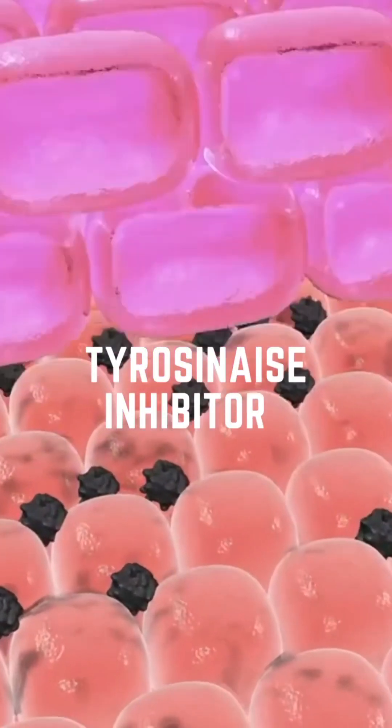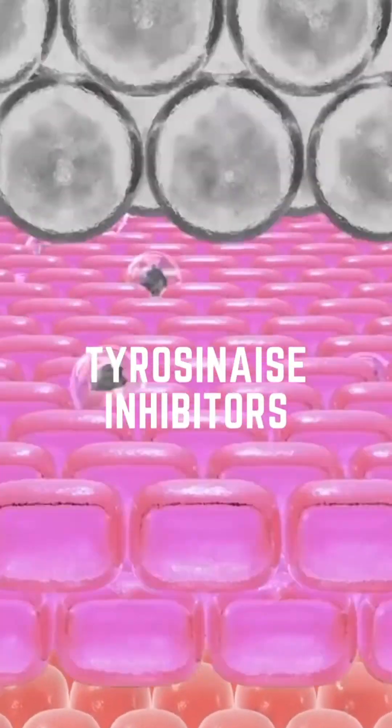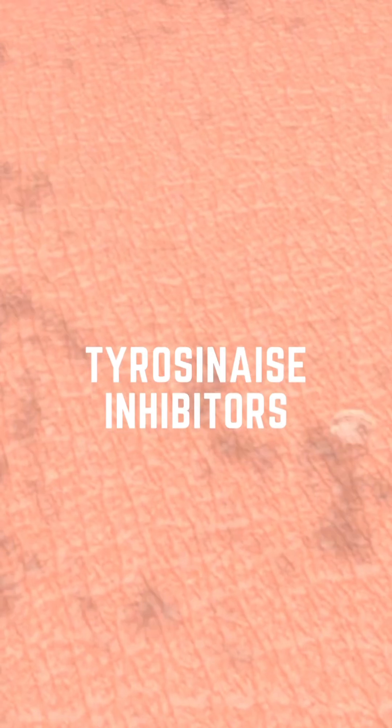Now we can introduce tyrosinase inhibitors — these are ingredients that help to fade hyperpigmentation. Think tranexamic acid, kojic acid, vitamin C, and licorice root. We can also start to incorporate mild corrective treatments to help address that excess pigment. By working on calm, stable skin, these treatments will now be a lot more effective and less likely to cause setbacks.